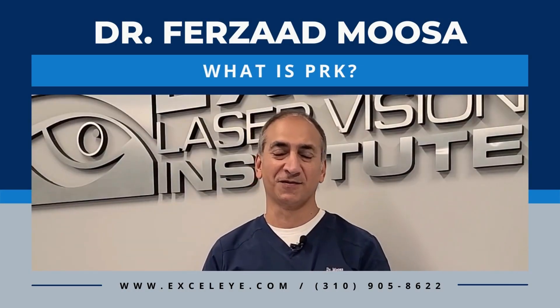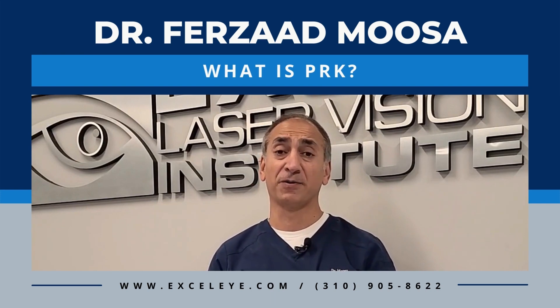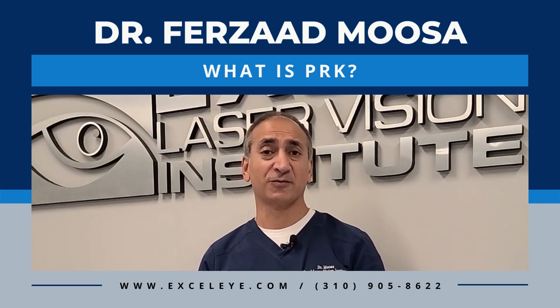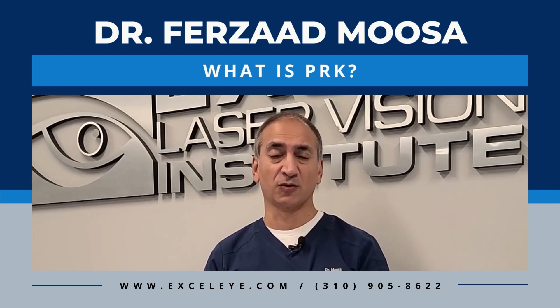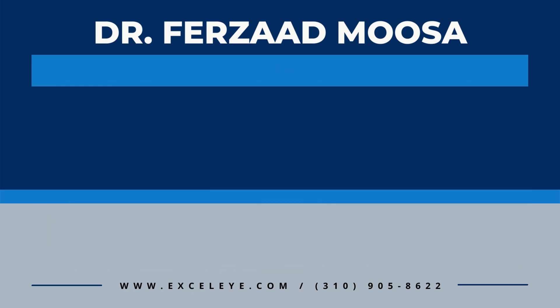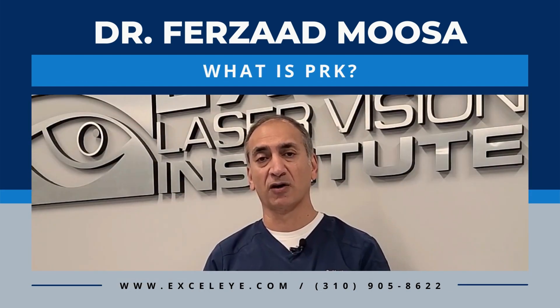Hello, I'm Dr. Moussa from Excel Laser Vision Institute. Today I'd like to speak to you about PRK, which stands for photorefractive keratectomy. PRK is where an excimer laser is used to correct your vision for either nearsightedness or farsightedness with astigmatism, if you have that, by using the excimer laser to recontour the cornea.